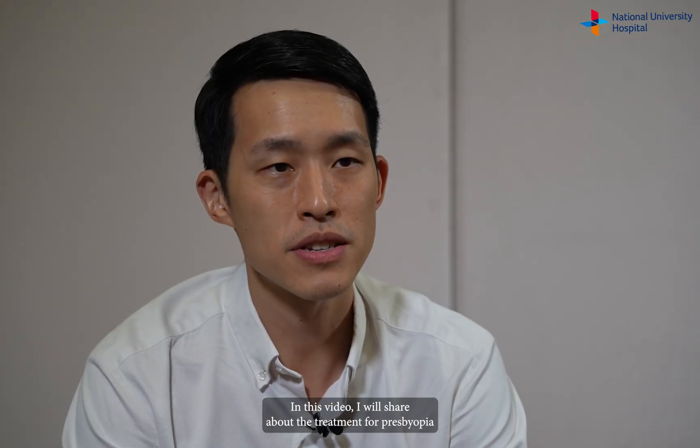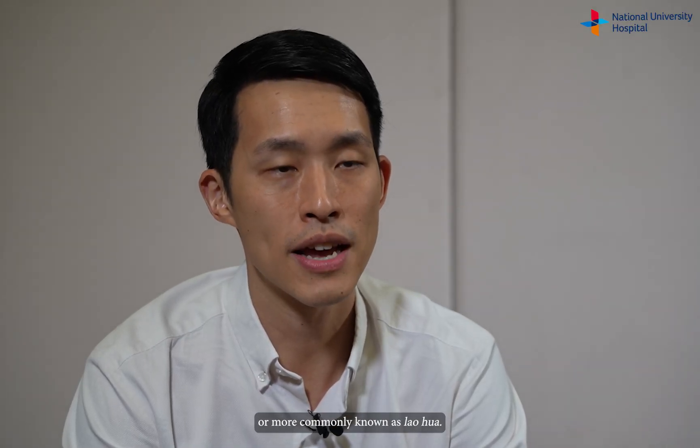Hi, I'm Dr. David Chen, an ophthalmologist from NUH. In this video, I will share about the treatment for presbyopia, or more commonly known as laohua.